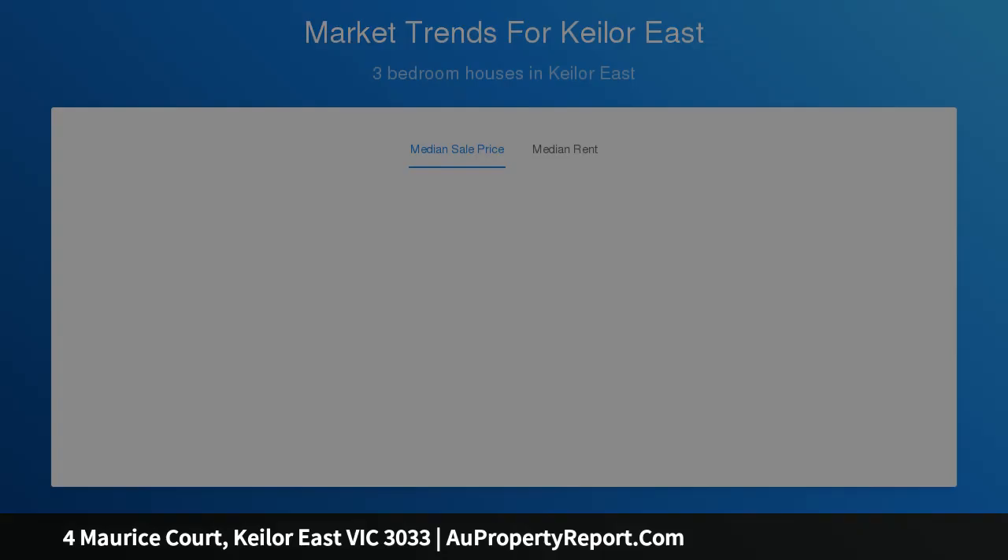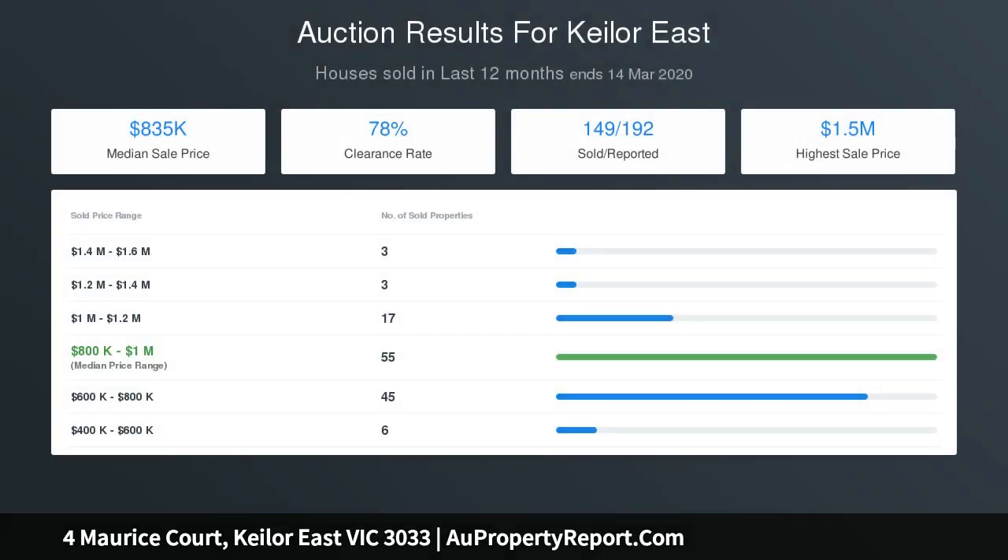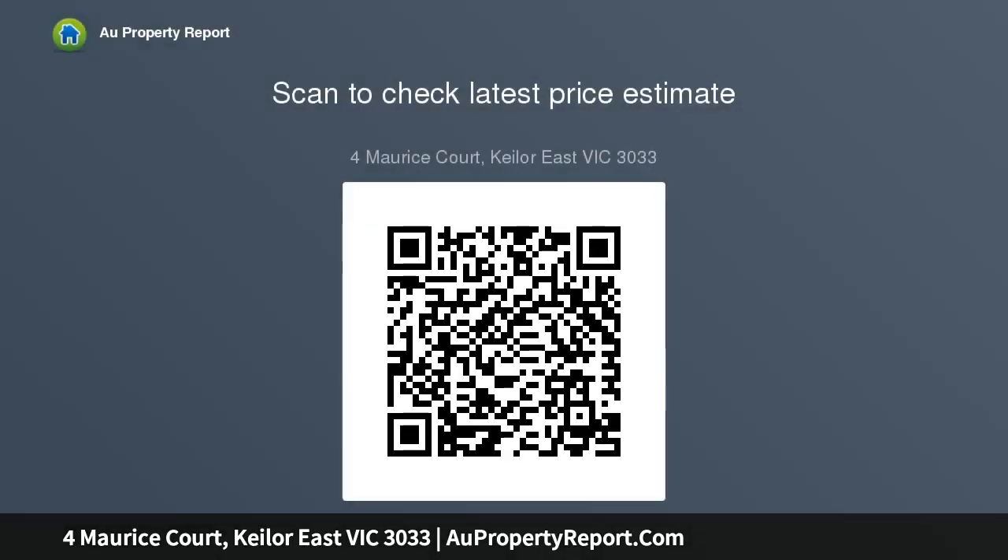Land, location and potential. Accompanying plans highlight two distinctive double-storey homes, each comprising four bedrooms, two bathrooms and a guest powder room, open plan lounge, dining kitchen and second living area, plus terrace and garage carport.